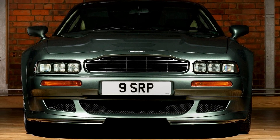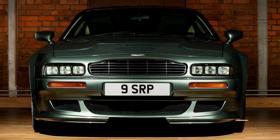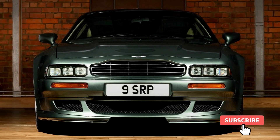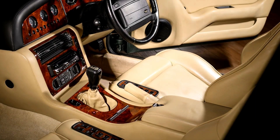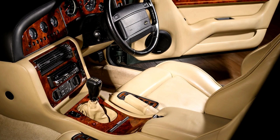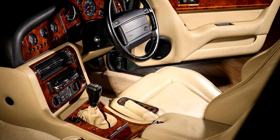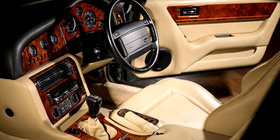Weighing in at 1,990 kilograms, the V550's 0-60 miles per hour sprint in 4.6 seconds and a top speed of 186 miles per hour were nothing short of spectacular. The 6-speed manual gearbox and a mechanical limited slip differential ensured dynamic control, creating an exhilarating driving experience.